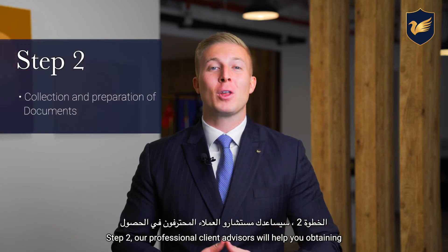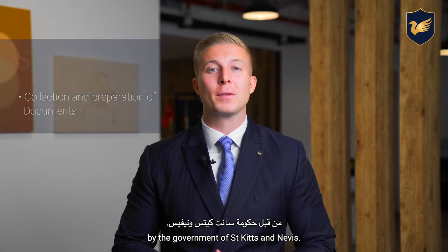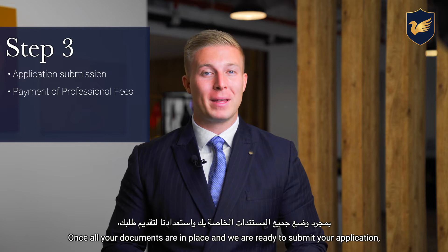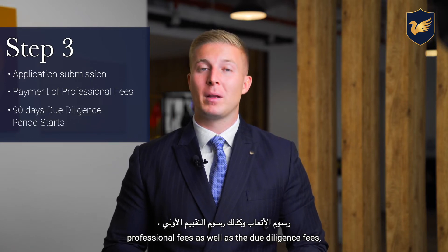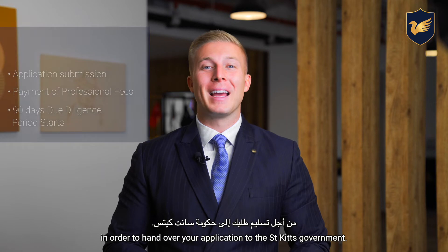Step two: our professional client advisors will help you obtaining all the required documents that are needed by the government of St. Kitts and Nevis. Once all your documents are in place and we are ready to submit your application, you are required to make the second payment that includes the remaining professional fees as well as the due diligence fees in order to hand over your application to the St. Kitts government.